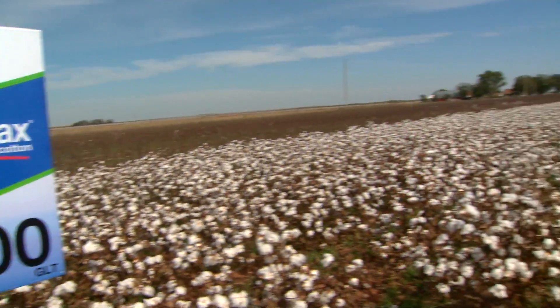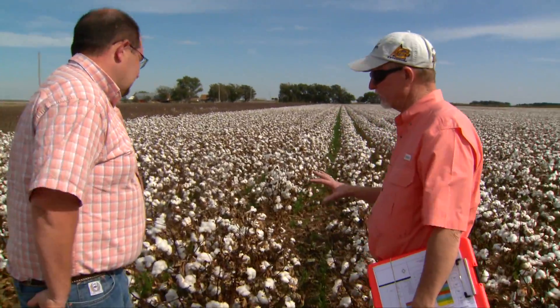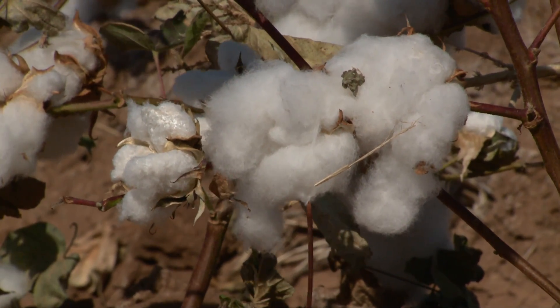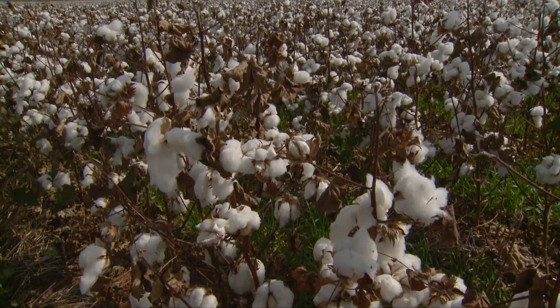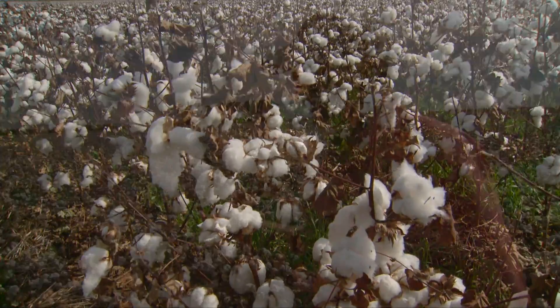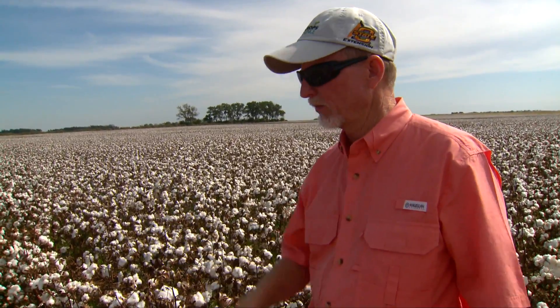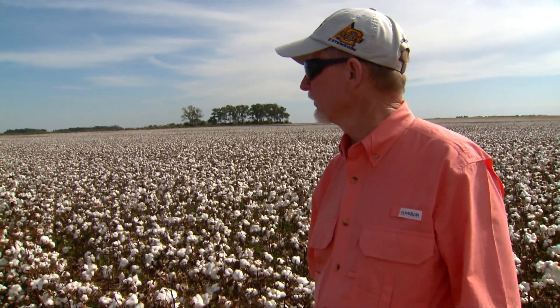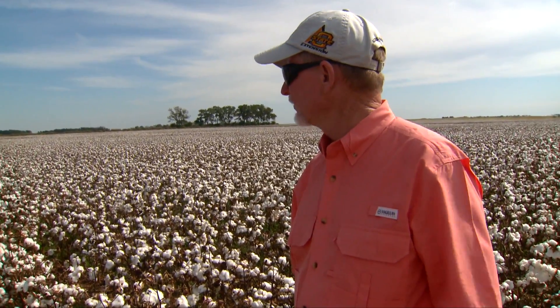Well Randy, what cotton variety are we looking at right here? This is the new Fibromax 1900 GLT variety. The GLT stands for Glytol, Liberty Link, and Twin Link. The Glytol is Bayer Crop Science's proprietary glyphosate tolerance gene used in the cotton. Liberty Link is also a Bayer trait that's been around for some time and is used in other varieties as well. Twin Link is Bayer's proprietary BT — a dual gene BT system totally proprietary to Bayer. The 1900 has done pretty well in other testing conducted in the region, and it was Bayer's selection to go in this particular trial.